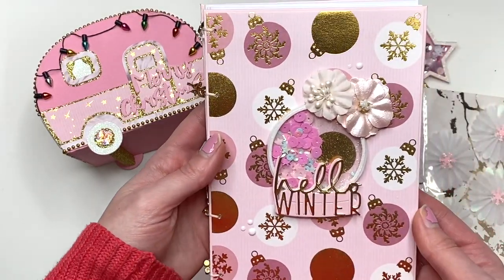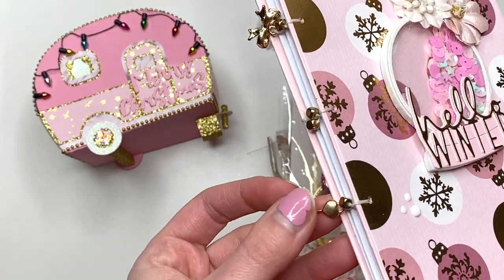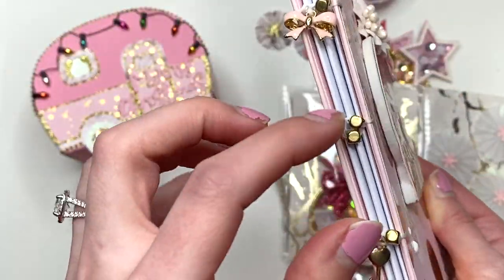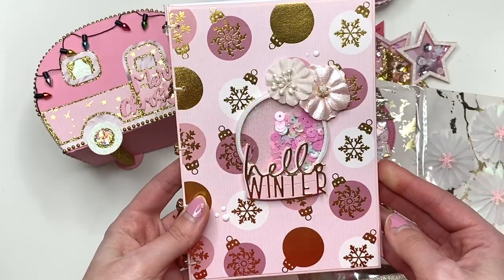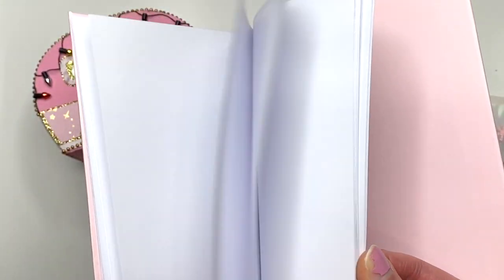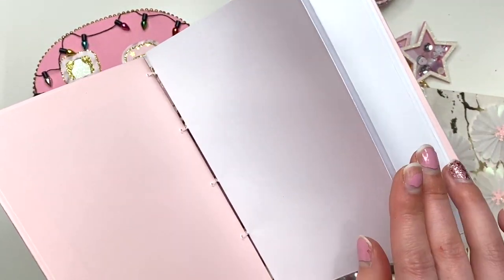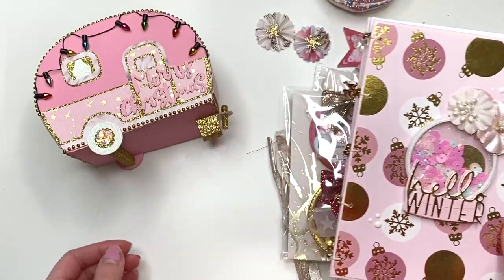She also sent me this notebook. Look at this — it's a Coptic stitch. There's a little heart key and a little bow. Look how she put these together. It's so pretty and pink and it says 'Hello Winter.' Look at these beautiful flowers — I love that die. Inside is just a bunch of blank pages that she cut up and I could use. I could even use this as a journal for Christmas or a December daily. There are just so many options.